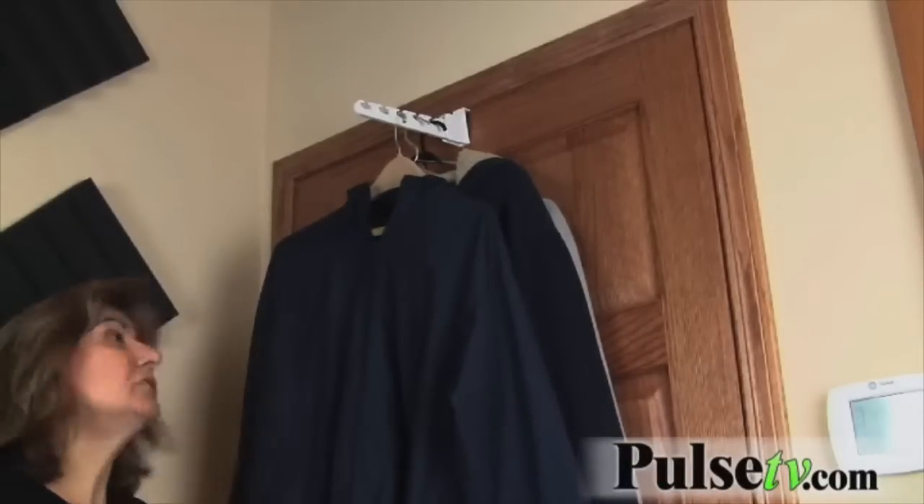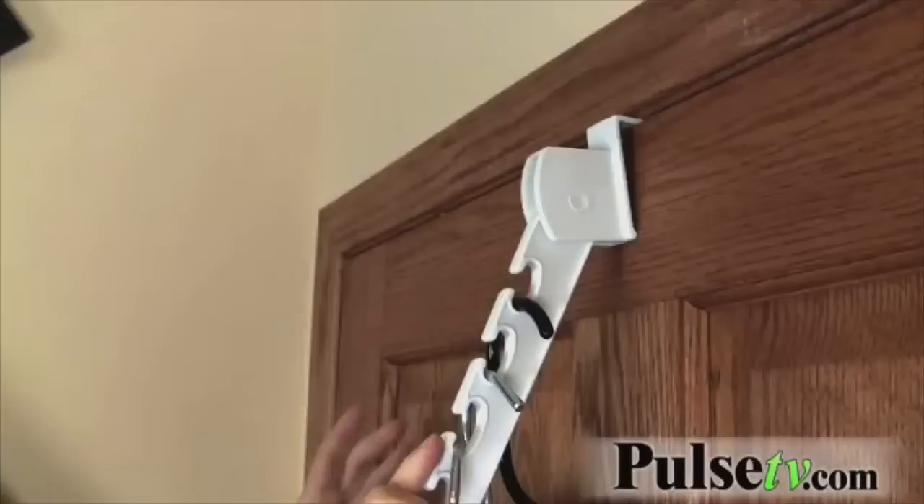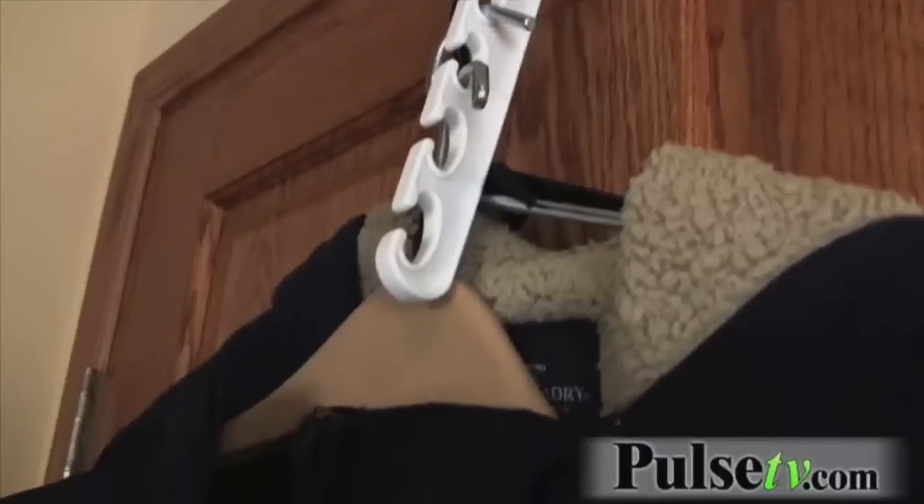Looks great, but if you want to maximize your space a little bit more, you just pull on it and push it down and there you go. Great for the back of the door of a closet or anywhere else.